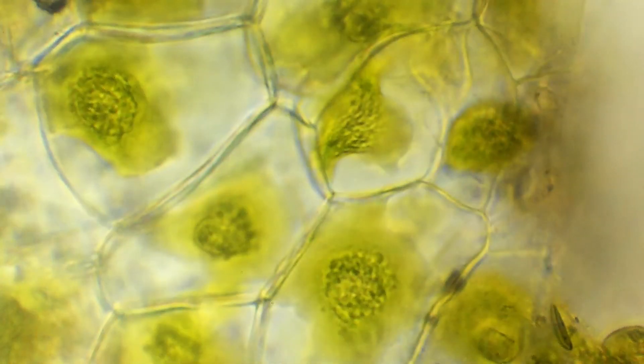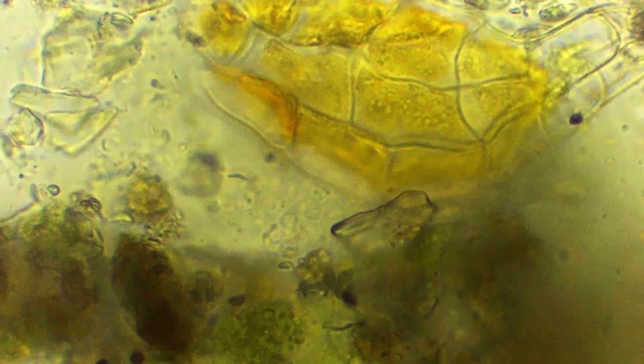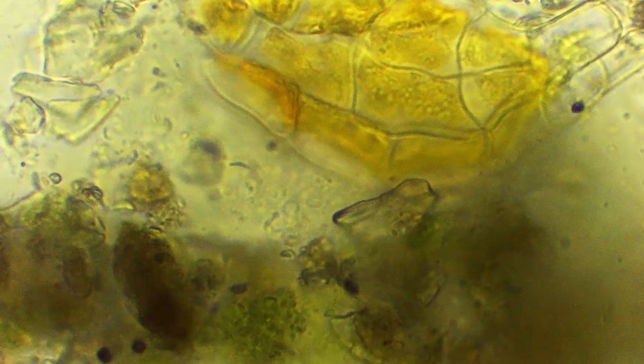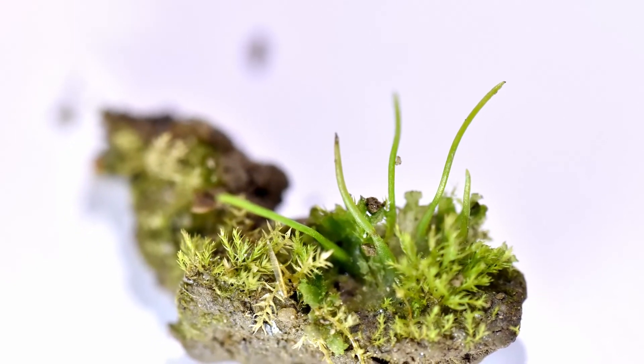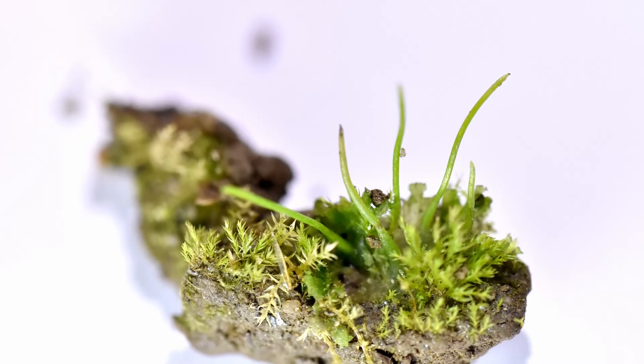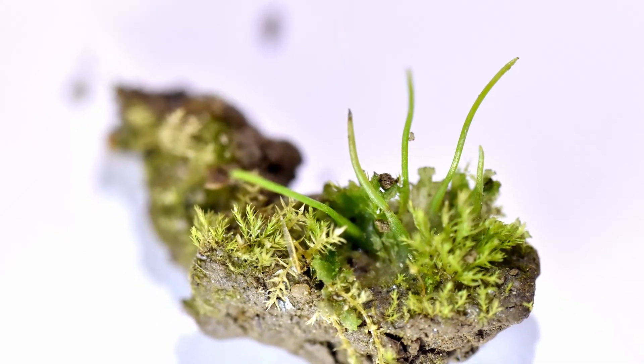In many cases hornworts form symbiosis with cyanobacteria and fungi. Their reproductive organs are in chambers inside the thallus. Today hornworts have become rare due to the intensification of agriculture and the use of pesticides, so their protection is highly important.